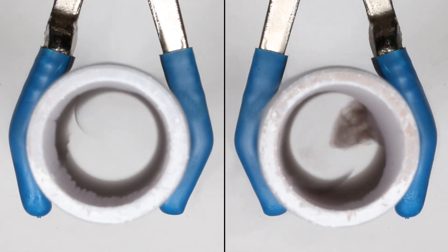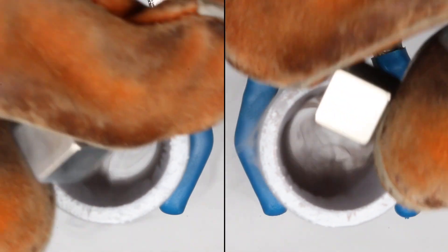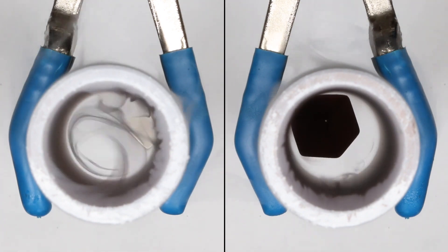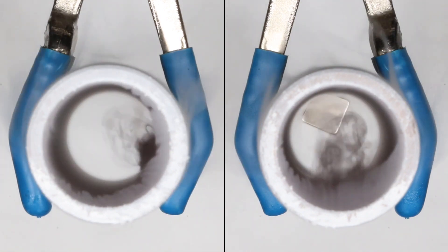This is easier to see if we slow things down by using cold pipes. In the first trial, the cold magnet has just been removed from the nitrogen. It's weaker than the room temperature magnet, so it falls faster.